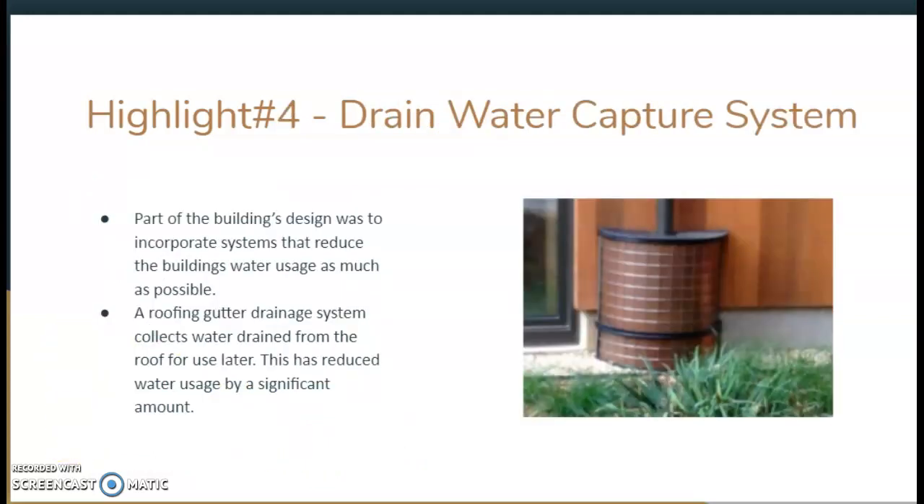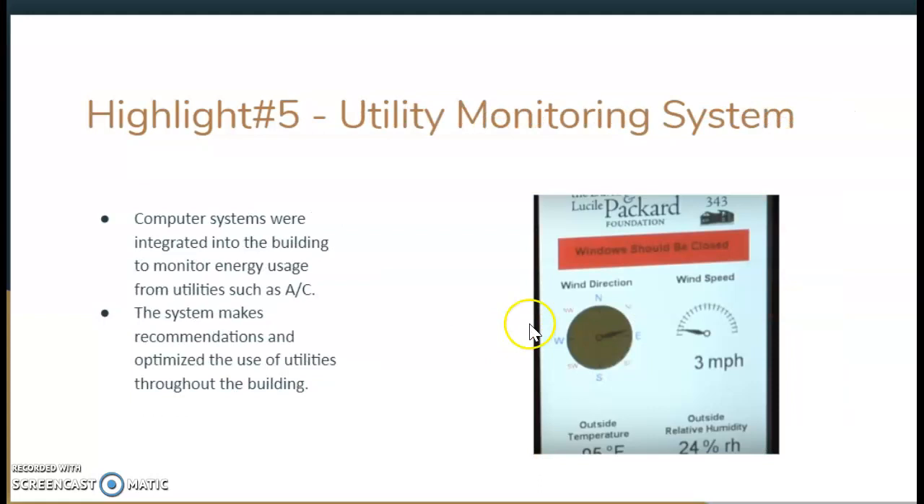The fourth highlight is the drain water capture system. Part of the building's design was to incorporate systems that reduce the building's water usage. By capturing water drainage from the building, from the roof, and reusing that water to water all the plants around the building, you can provide for very sustainable water usage overall.